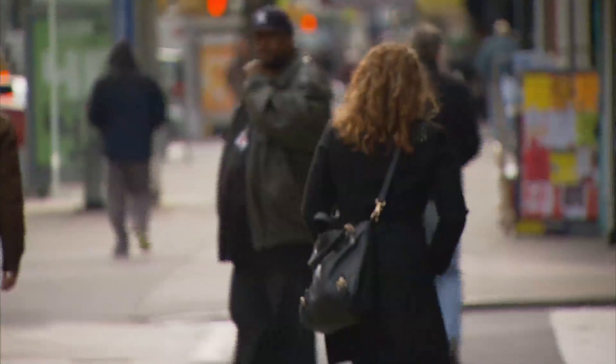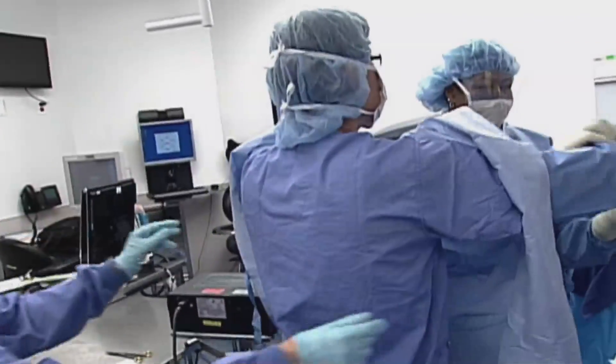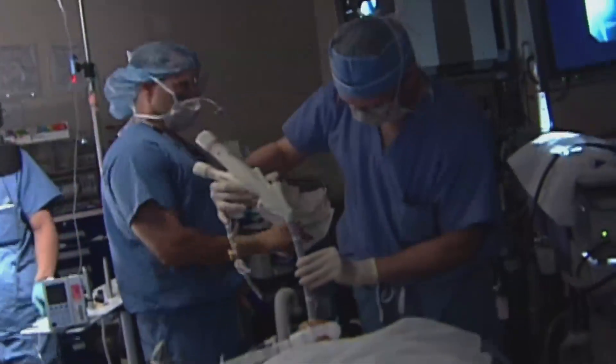One in nine women in the United States will undergo a hysterectomy during her lifetime. Surgical innovation has produced minimally invasive techniques for hysterectomy, like laparoscopy, and in the last few years, the use of robotic-assisted surgery.